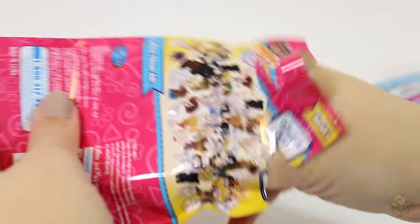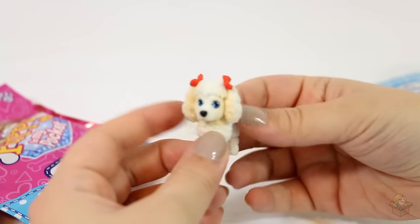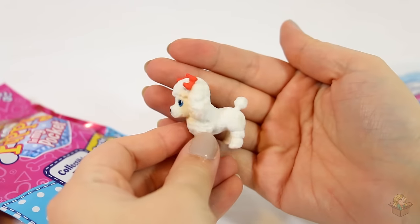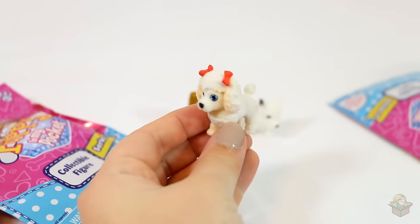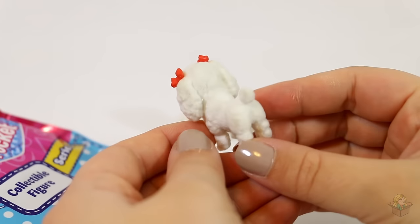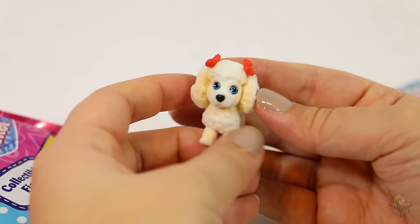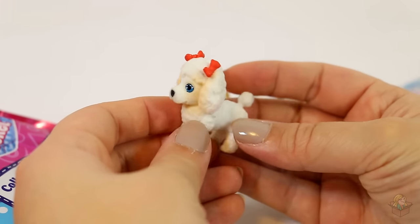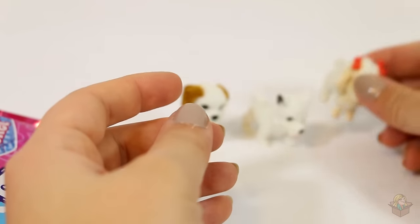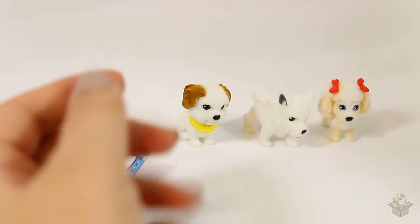Oh, that is so cute — look at the little face and look at the little tail! So this one is named Suzette and it's a toy poodle. What I find really funny is these are the first three dogs on the checklist, so they're all in a row on the checklist.